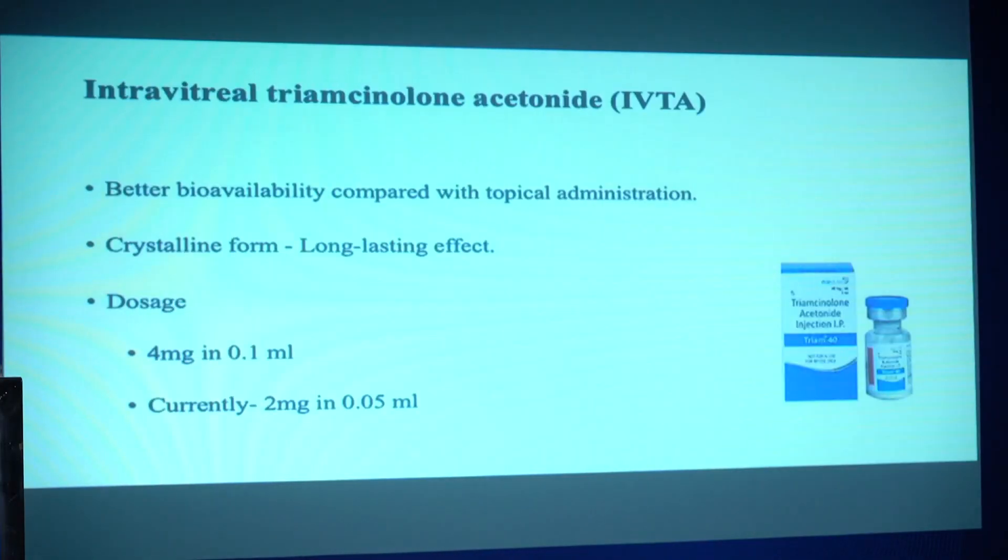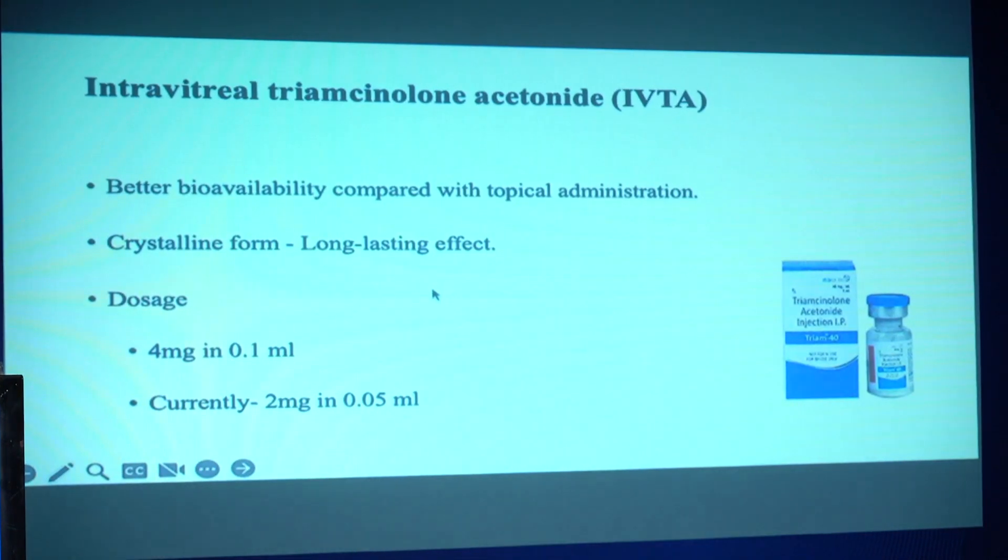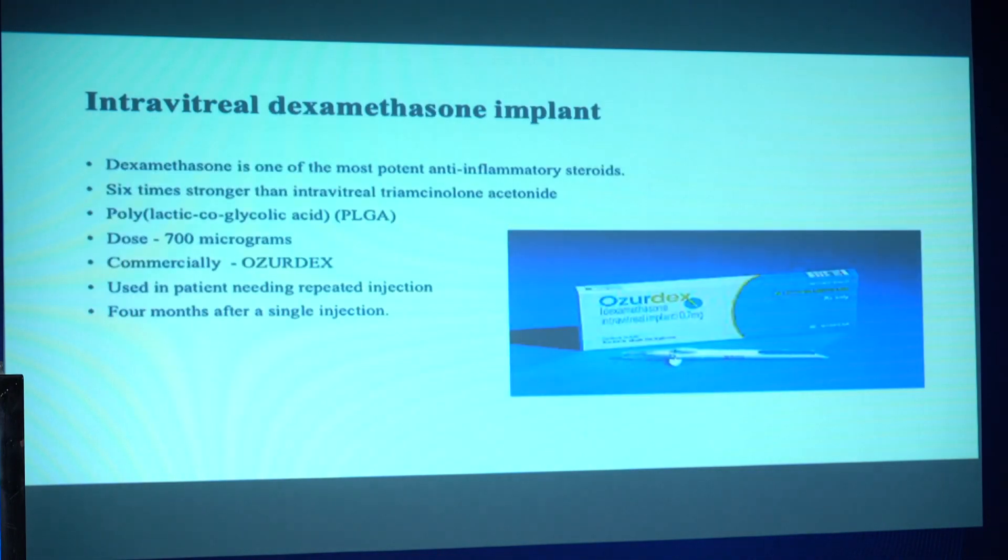Increased intraocular pressure — if that doesn't work then we move on to intravitreal triamcinolone. The crystalline form has a longer lasting effect and we can give the full dose, which is 4 mg or 2 mg in 0.05 ml. Risks remain the same: increased intraocular pressure.